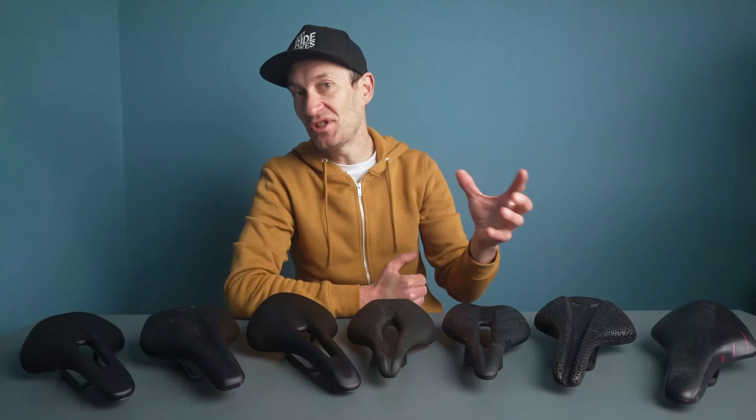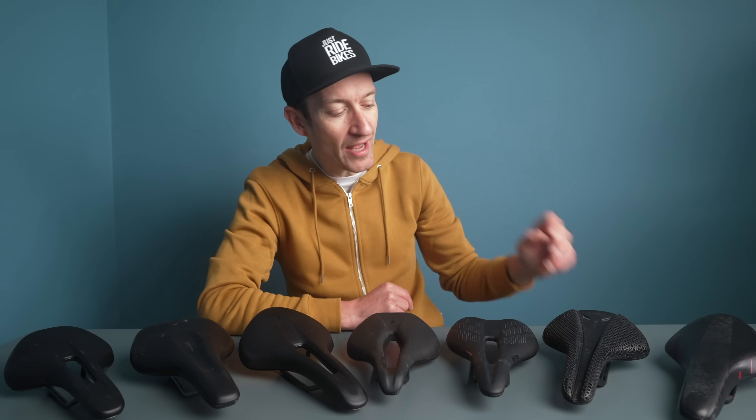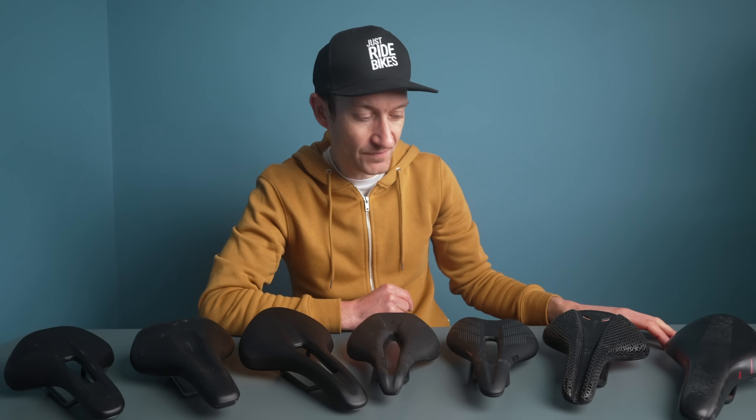Over the last 25 odd years of riding bikes I have tested hundreds of saddles and I've definitely had my share of saddle discomfort in the pursuit of finding the perfect saddle — the holy grail of saddle comfort. So without further ado, let's dive in.